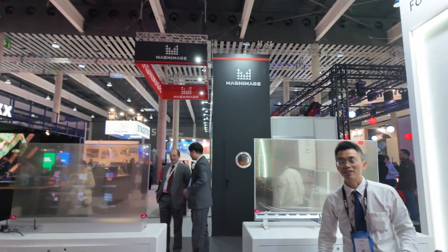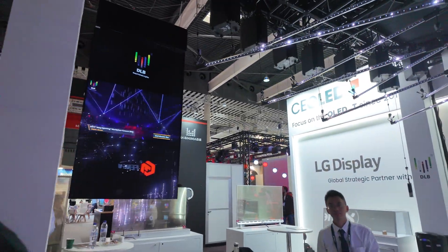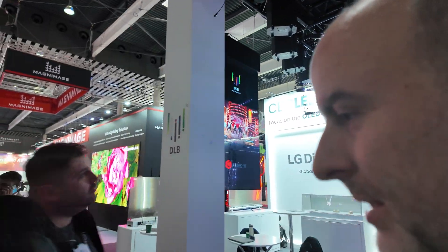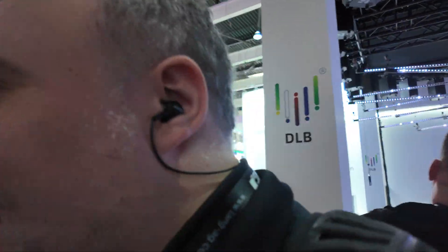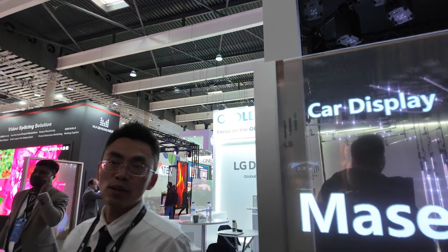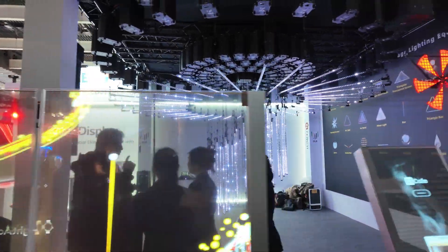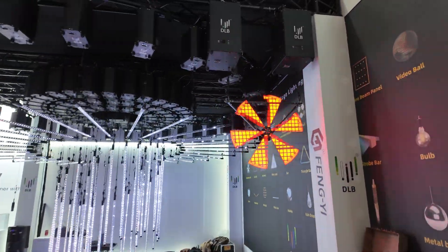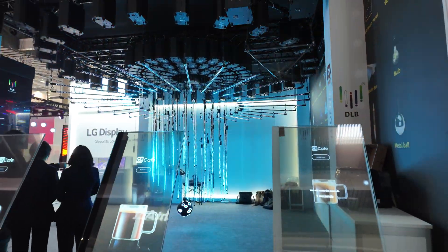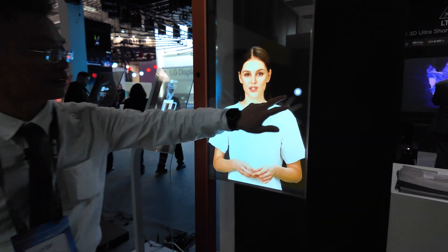Basically the idea of the showroom is to demonstrate transparency through the display. You can see there's stage lighting setup here, and also holographic fan displays — hologram fans — all part of the setup.